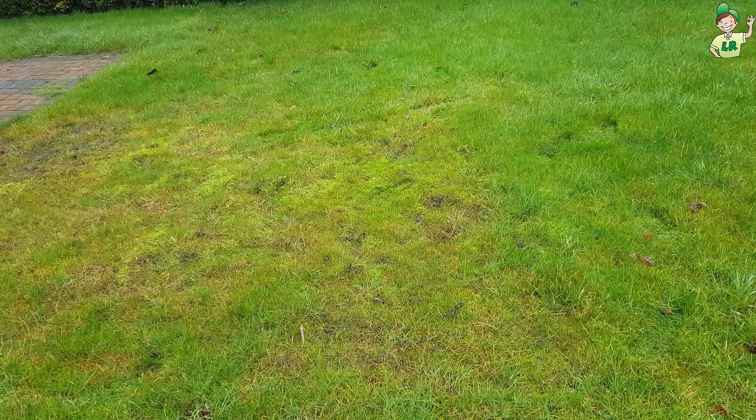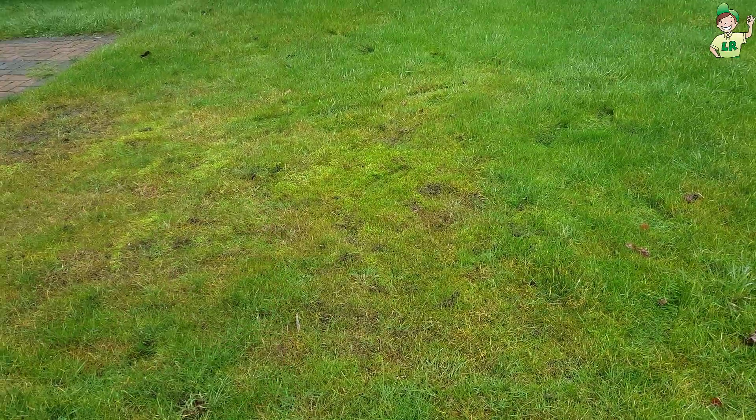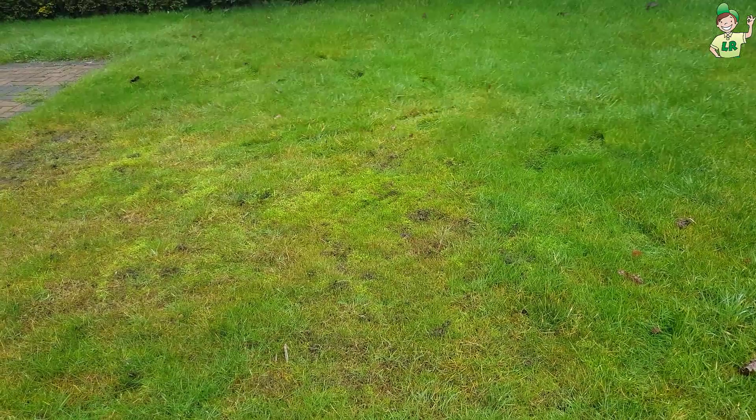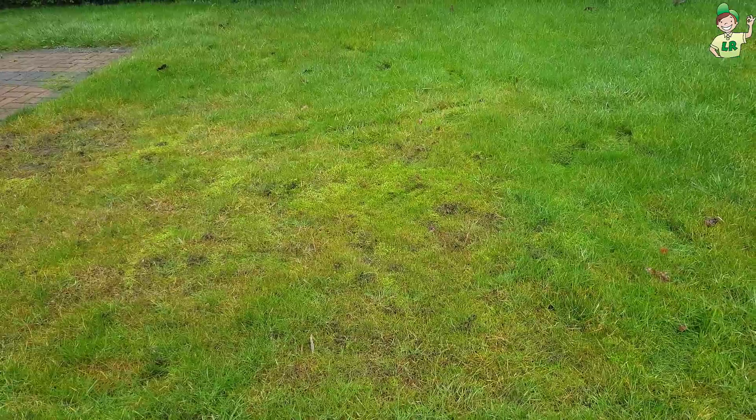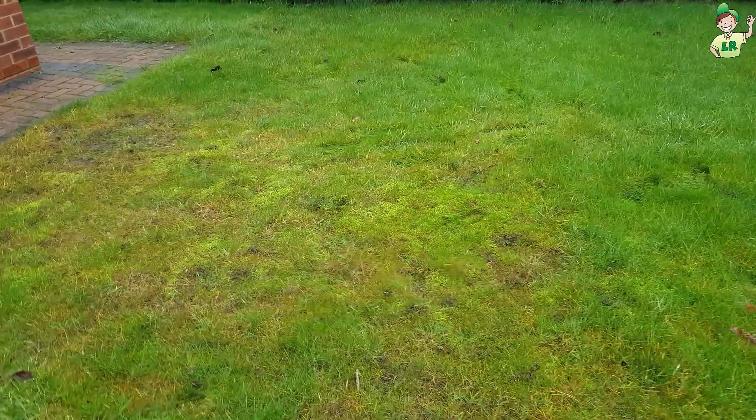So at the moment the only solution is to put some nematodes on the lawn — I'll link to some nematodes that you can buy. Although technically it's the wrong time of the year, because it's been so mild the grubs are still high up in the soil profile and still munching on the grassroots. Normally with the colder temperatures the grubs have gone further down, and that's it until next spring.